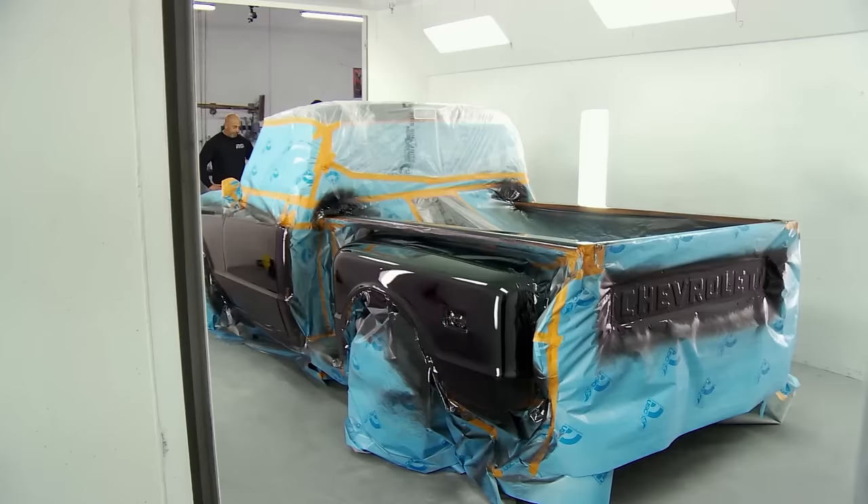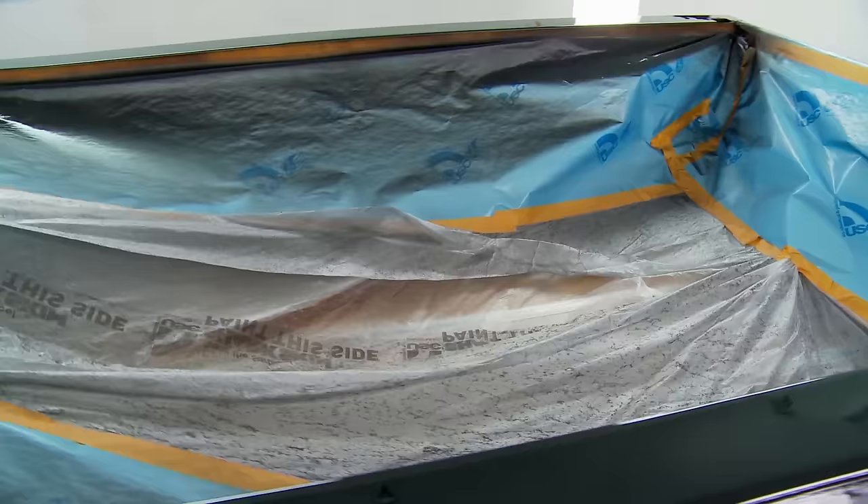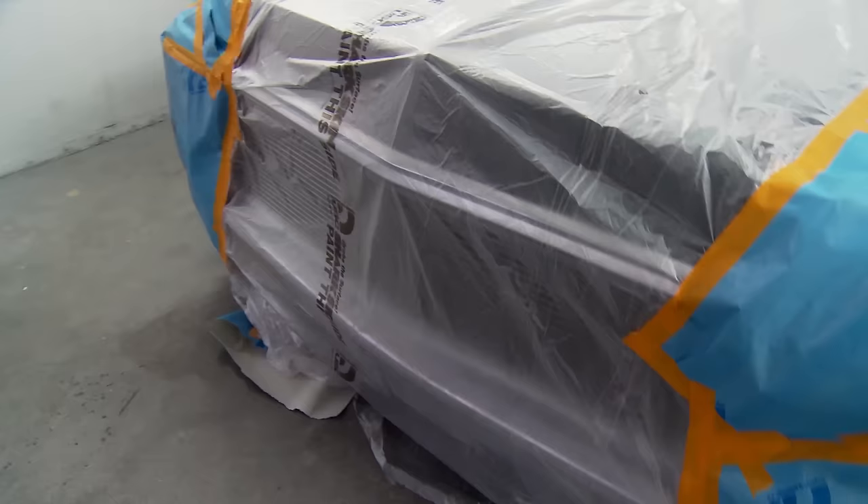It looks like Ryan and Lonnie have got a two-tone vibe going so far on it. I dig it. It looks like the bed — I can see through some of the plastic — the bed looks nice. It's got the custom wood kit in there. The planks, yeah. Very nice, man. I see it's got a nice-looking billet grill too, which is really nice.